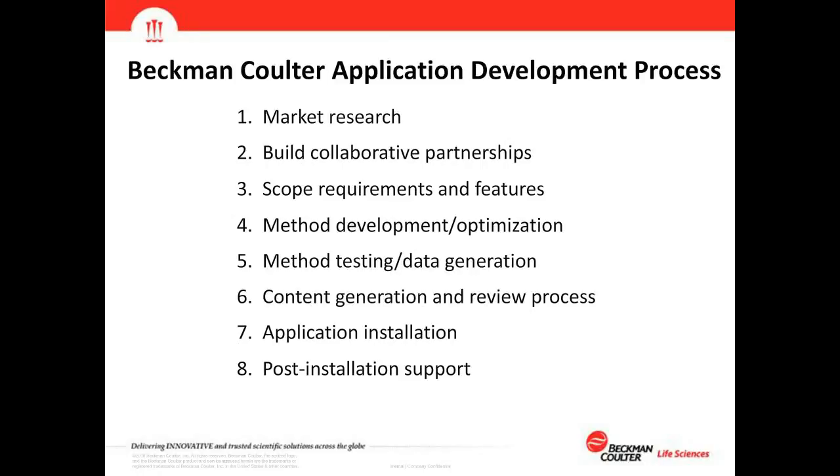For the middle portion of the presentation we'll talk about what Beckman Coulter does to develop an application. We start with market research, then build collaborative partnerships, scope the requirements and features, develop and optimize the method, test with real reagents, generate data, and produce content such as tech notes, application notes, posters, and webinars. These go through an internal and external review process, followed by installation at the customer site and post-installation support.